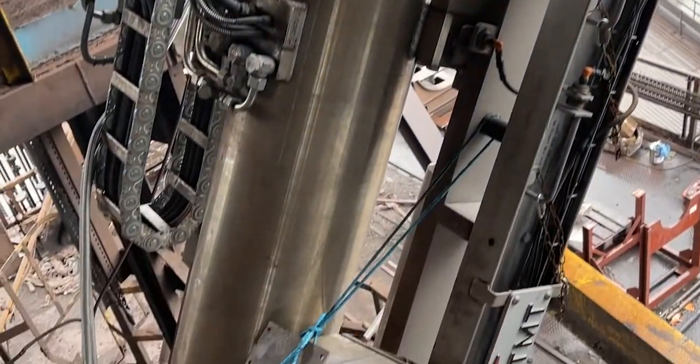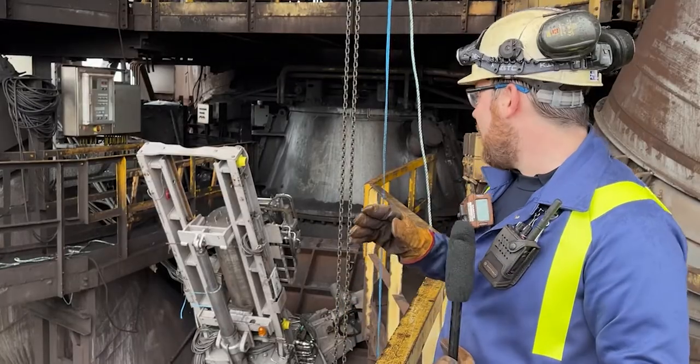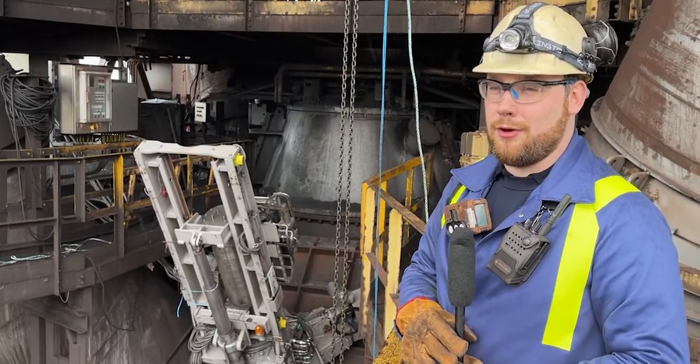We've had really good successes with a similar unit on Blast Furnace 4, so we can't wait this week to install it, get it commissioned, and start having a look at the data and make some real process improvements off the back of it.